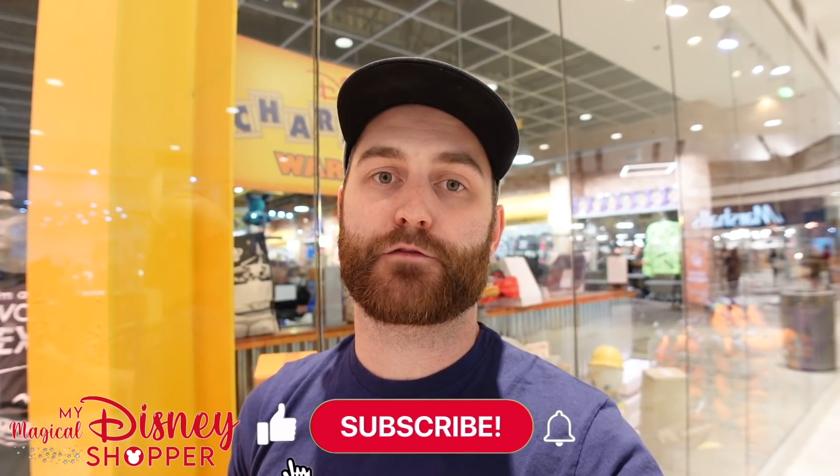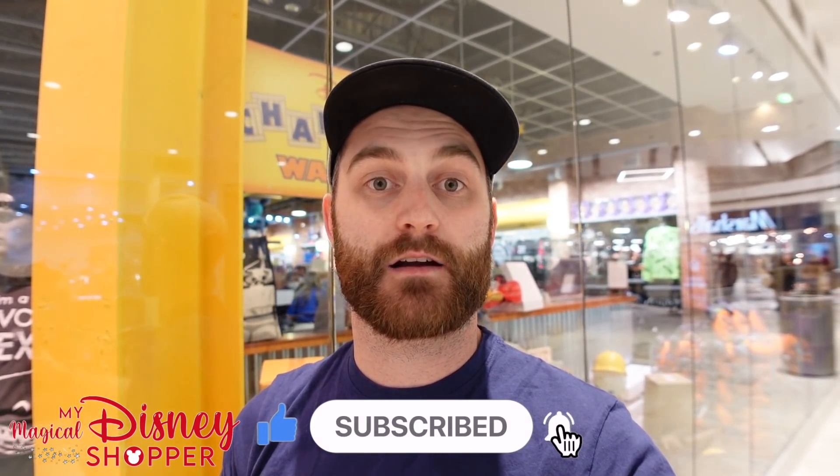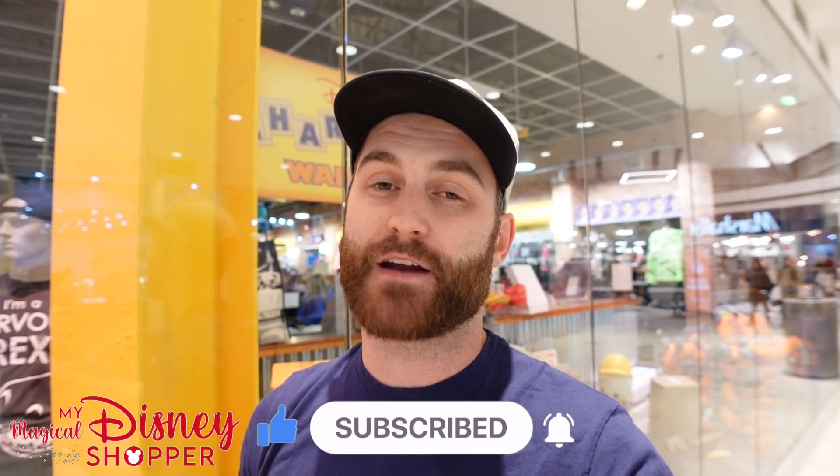Hey everybody, Matthew here with my magical WDW shopper and we are at the Disney Character Warehouse at Sawgrass Mills down in Sunrise, Florida. We are really excited to check this store out because we don't get to come down here often. They've got a lot of really cool merch here — park merch and discounted Disney merch. It's a really cool little hidden gem, about a three and a half to four hour drive from the Disney parks.